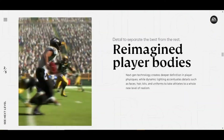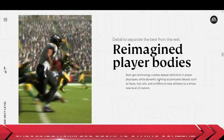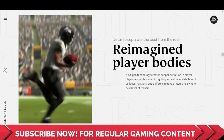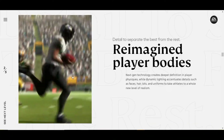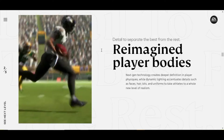The second new feature in See Next Level is Reimagined Player Bodies. Next Gen technology creates deeper definition in player physics while dynamic lighting accentuates details such as faces, hair, kits and uniforms to take athletes to a whole new level of realism. We have seen in all PS5 game trailers that the bodies look a lot more real than PS4, so yes they have taken it to a whole new level of realism.